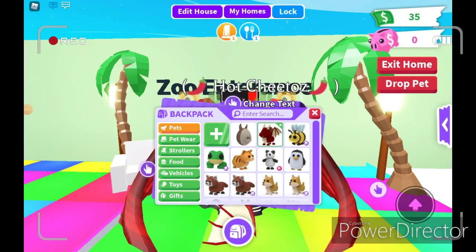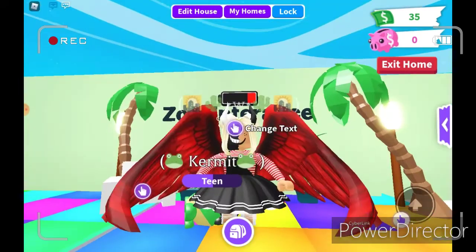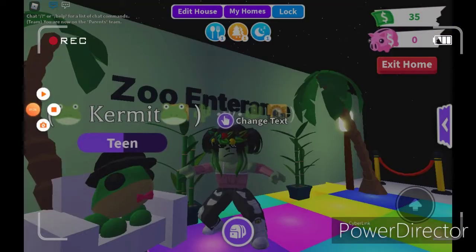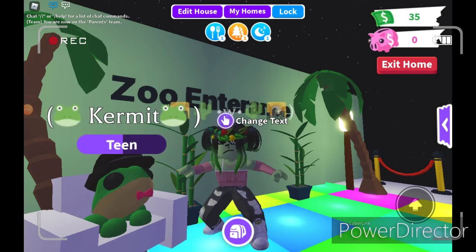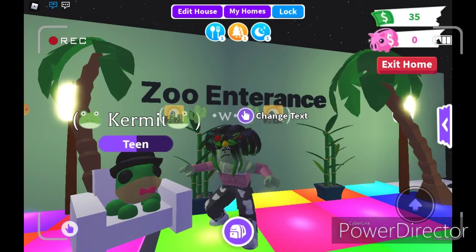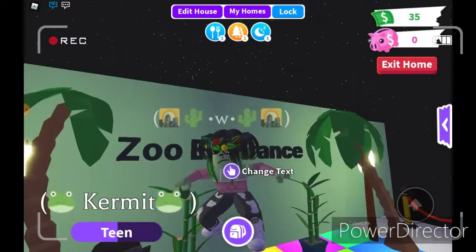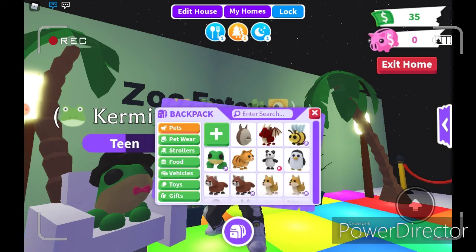The next animal is going to be a frog. So let's get into this frog outfit. Here is my frog outfit. It is very green. And the reason I did the pink is because of their pink tongue. It doesn't really show, I think, but I wanted to add it.